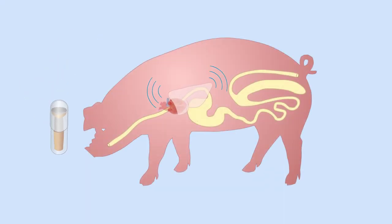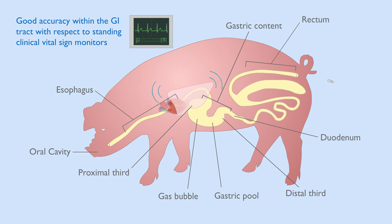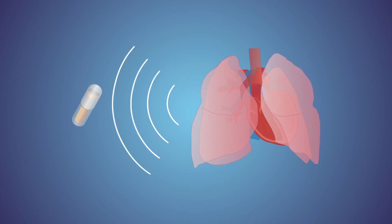In a large animal model, we evaluated the fidelity of the signal in the fed and fasted state and demonstrated good accuracy in the GI tract. With the ability to continuously monitor vital signs without the need for a wearable device,